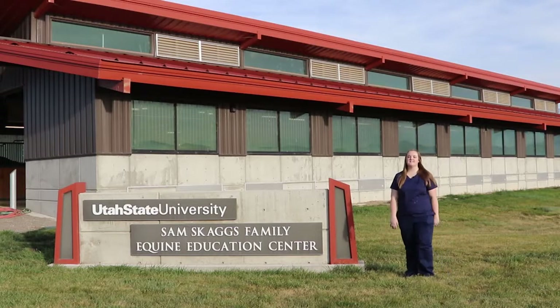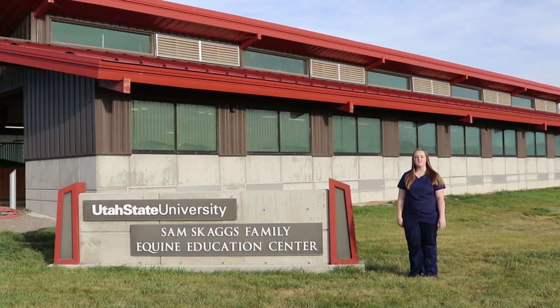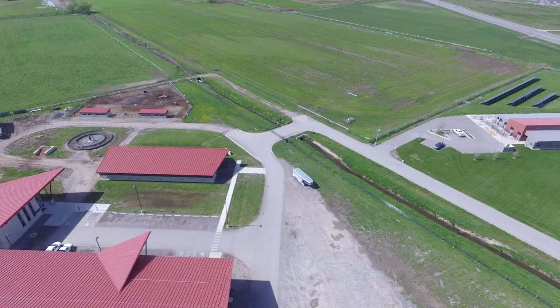This is the Equine Education Center. This includes the arena, horse stables, the mare and stallion barn, and also training facilities. The students get to utilize all of these resources here.